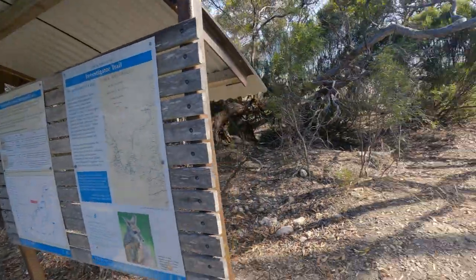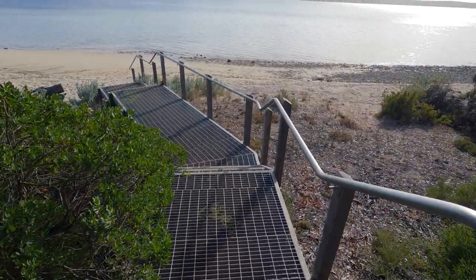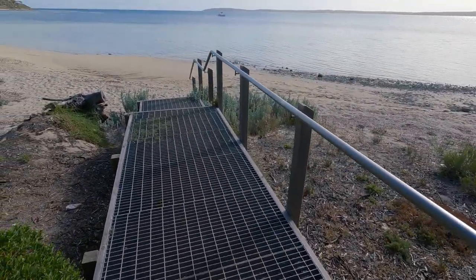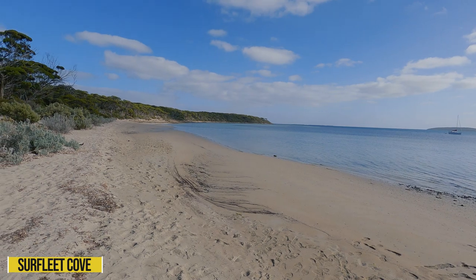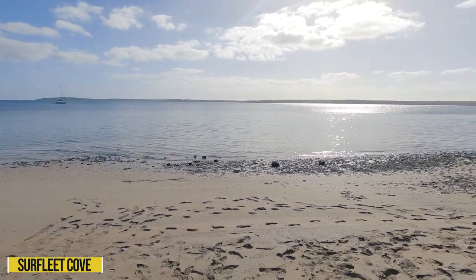Let's go down here and check out the beach. Oh, look at that - someone's anchored offshore. Not a bad place to wake up to at all. Surf Beach Cove. I can't really do much surfing, but yeah. The boat is out here, as you can probably see.